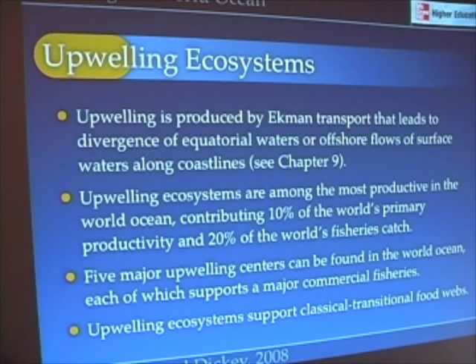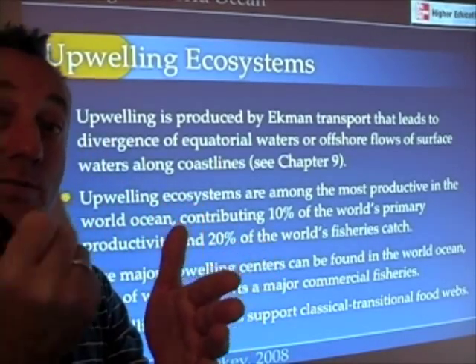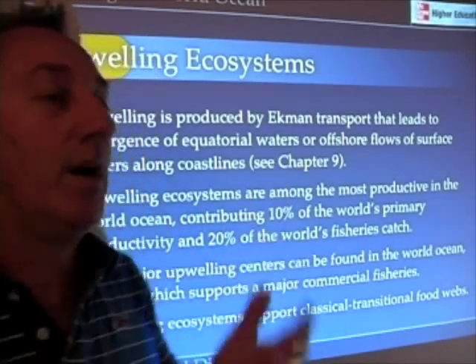Let's take a look first at upwelling ecosystems. As we talked about in Chapter 9, upwelling is produced by Ekman Transport. Winds blowing along the coast of California from the north are transporting water off the surface towards the west, and in transporting that water off towards the west, we have upwelling.